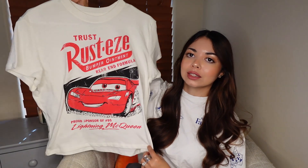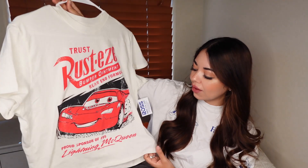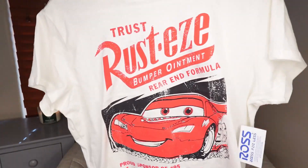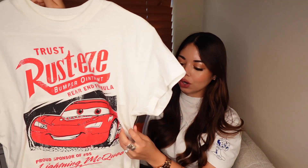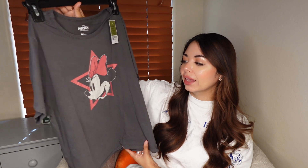Next I got this Cars tee. I recently purchased this one — I've been on the hunt for a Cars tee because I don't have any Cars merch. I just rewatched the movie and I missed grabbing this really cute Cars baby tee they had months ago and left it at the store, so now I really wanted one. I found this one, which is an ivory color with Lightning McQueen. I love the pop of red. I got it in a large for $7.99.